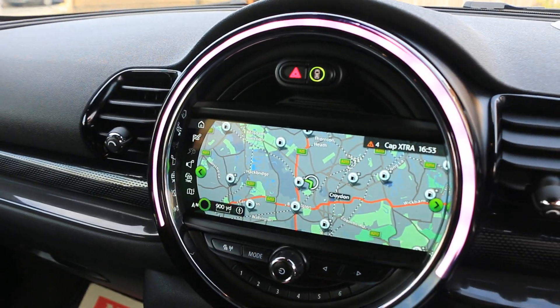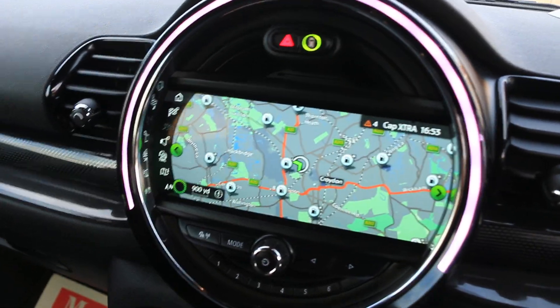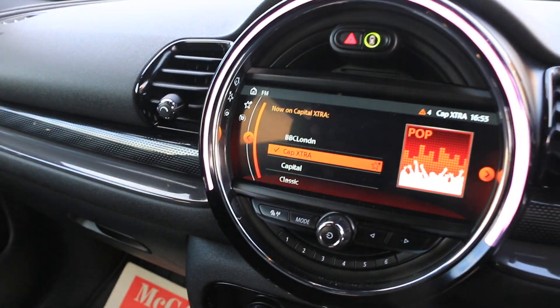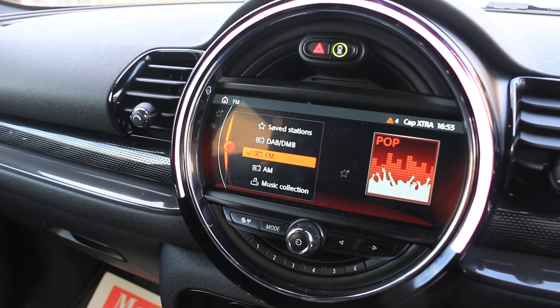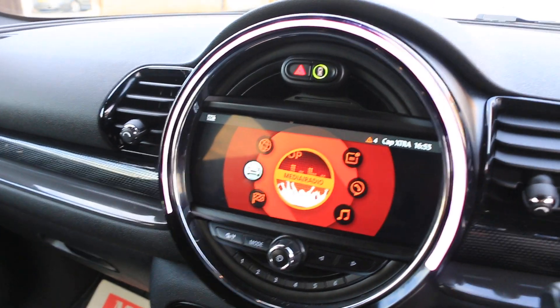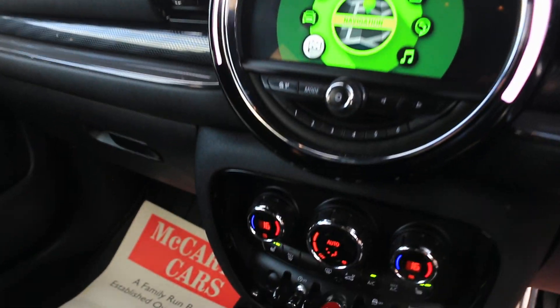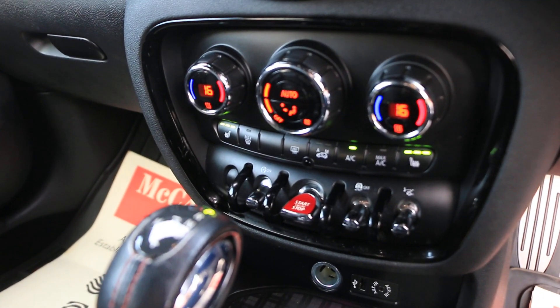The car has satnav, reversing camera, telephone Bluetooth connection, DAB radio, Bluetooth audio, and a Harman Kardon premium sound system. It also features two-zone climate control air conditioning.